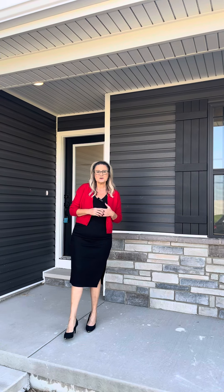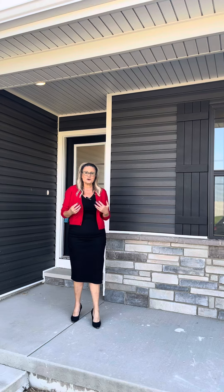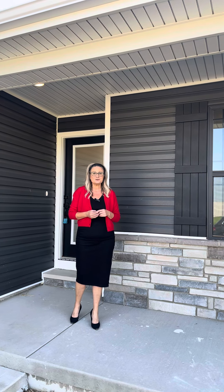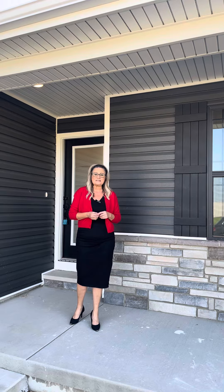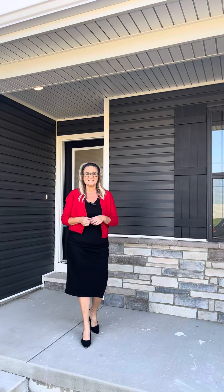This home is located in our Country Club Hills subdivision, and we are going to tour our Calais floor plan. This home is three bedrooms, two bath, and a two-car garage. It features over 1,600 square feet and is priced at $397,500. So let's go on in and take a look.